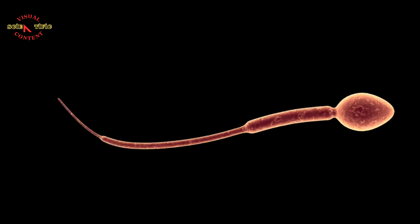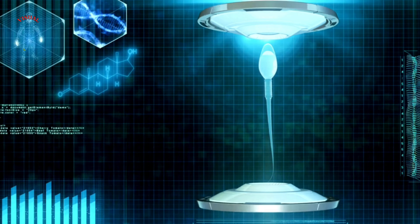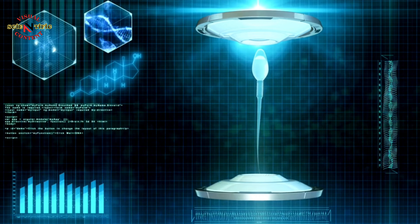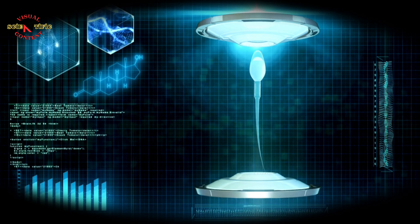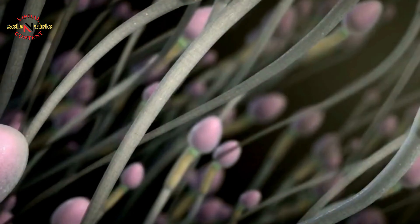A sperm cell is the male reproductive cell. The production of these cells begins during adolescence in the testes. They carry genetic information — DNA — that they will transfer to the egg during fertilization.